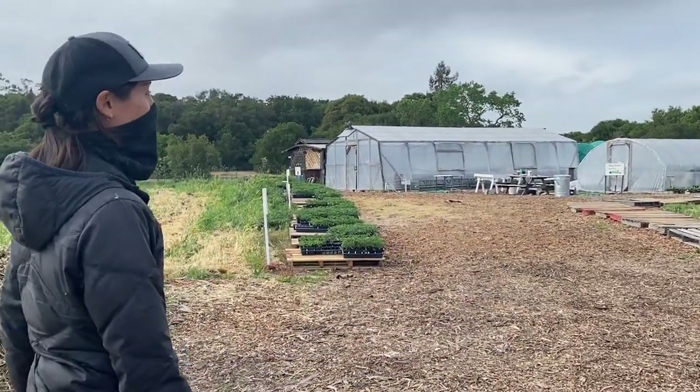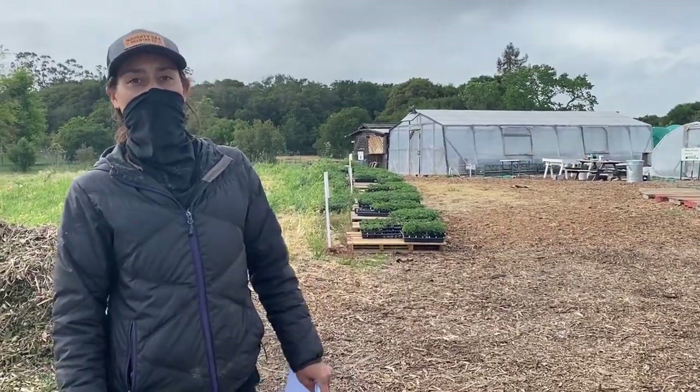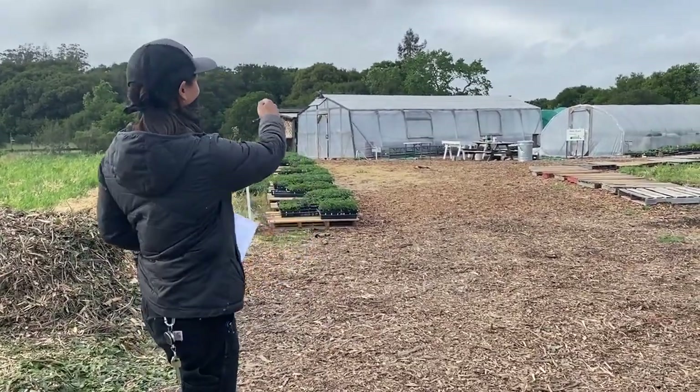There will also be plant experts that can tell you more about the variety, or if you're not sure what to get, we have folks with the full list and knowledge to help you make your choices. After that, you'll grab all your plants.